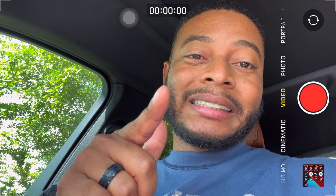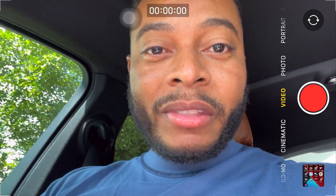Anyway, make sure you guys like and subscribe to the channel, comment below, and let's get some traction. Until I see y'all in the next video — peace.